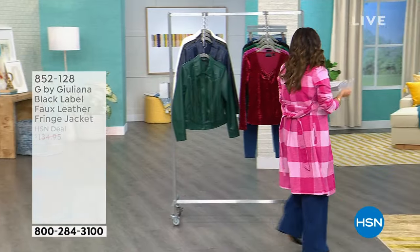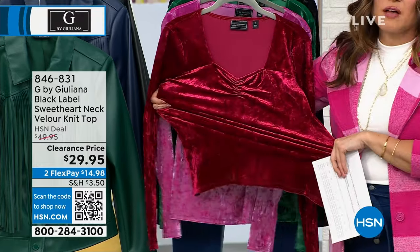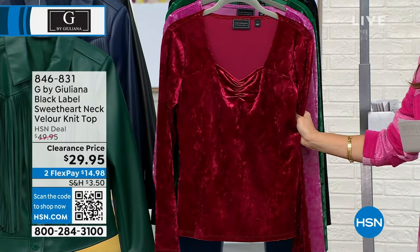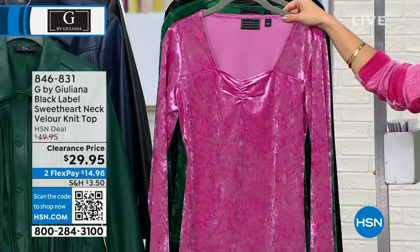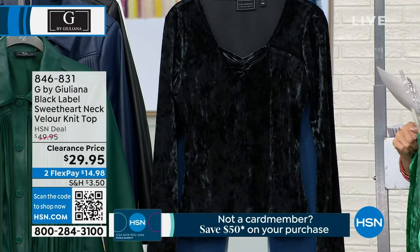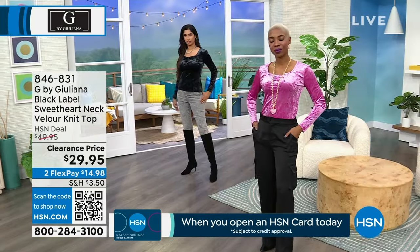This top is so beautiful — it's the Black Label Sweetheart Neck Velour Knit Top. It is so soft. Look at the stretch and that sweetheart neckline. Amazing clearance price — this was $50 as a customer pick, now it's $29.95. Here it is in rumba red, purple orchid, ultramarine green, and black. It's 23 inches long, extra extra small to 3X. You can machine wash and tumble dry. I only have about 400 total across all colors.